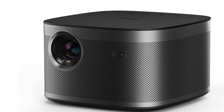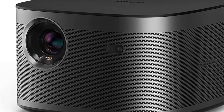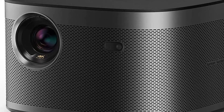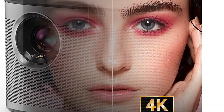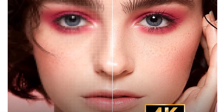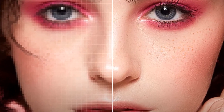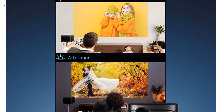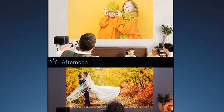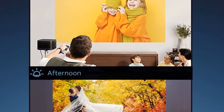XGIMI Horizon Pro 4K projector — 2200 ANSI lumens, Android TV 10.0, movie projector with integrated Harman Kardon speakers, auto keystone, screen adaption, home theater projector with Wi-Fi and Bluetooth. True 4K technology: the Horizon Pro projector is packed with stunning 4K.